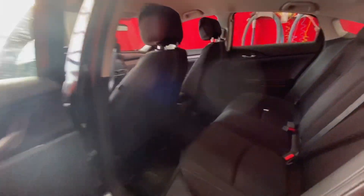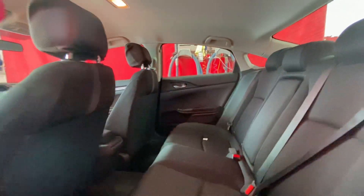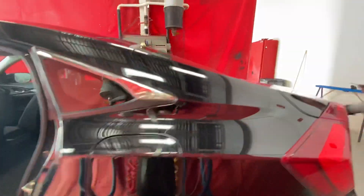The back is quite spacious for the rear passengers. There's a good amount of space for headroom and legroom, so pretty comfortable there.